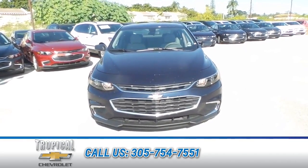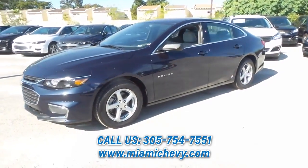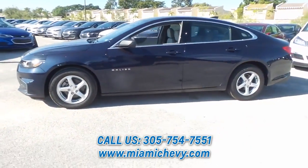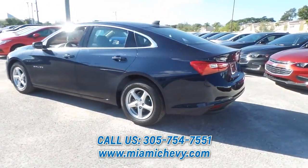Can you see yourself driving this new 2017 Chevrolet Malibu? This vehicle is an excellent gas saver, averaging 36 highway miles per gallon. This car is one smooth ride.